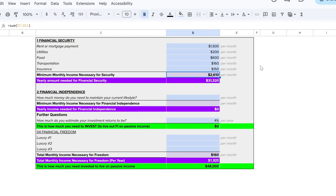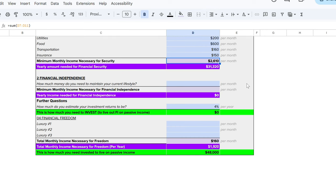As you can see here, the number we're looking for is $2,610 per month, which is equivalent to $31,320 per year. That is your yearly financial security number. Here in a few minutes, we're going to talk about exactly how much money you need invested to earn that exact amount of money per year. You can invest a certain amount of money in order to earn a certain income per year — it's the coolest thing ever.